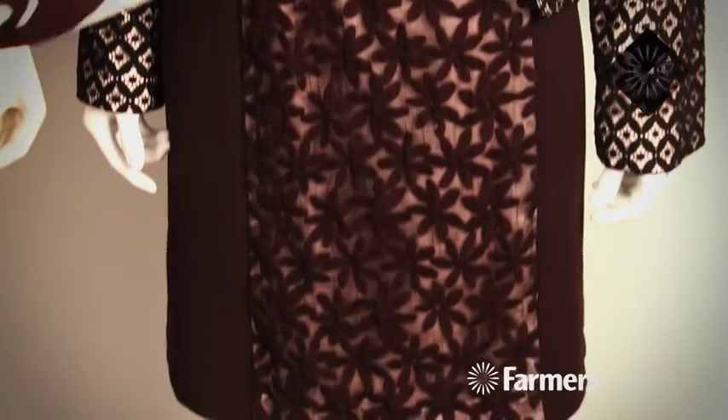The dress has got this lovely panel. Panelling always works — it makes anyone look like an hourglass, so if you're already an hourglass, it'll be fantastic.